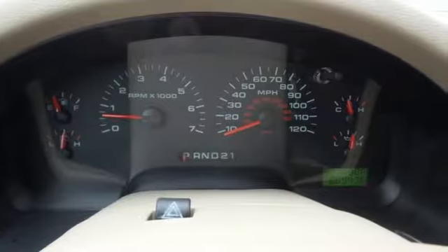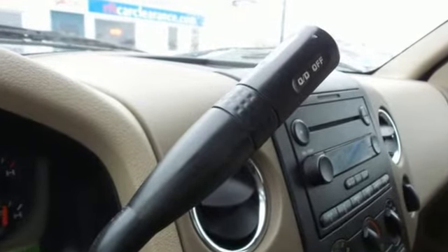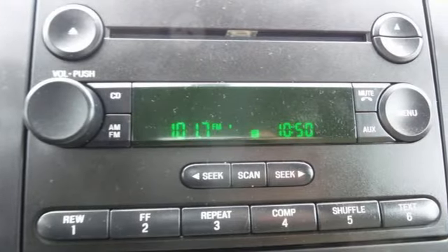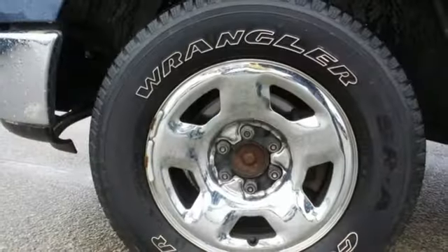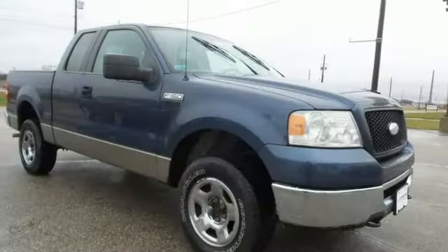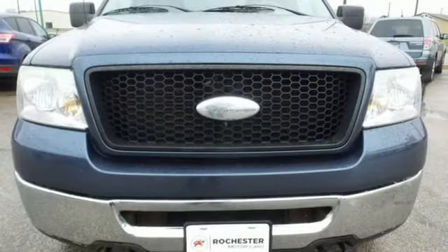It's well equipped with the features you need: automatic transmission, gas pressurized shocks, Triton engine, front tow hooks, AM FM stereo radio, 12-volt power outlets, manual tilting steering column, four wheel drive, and power windows. Ford is America's best-selling vehicle brand.